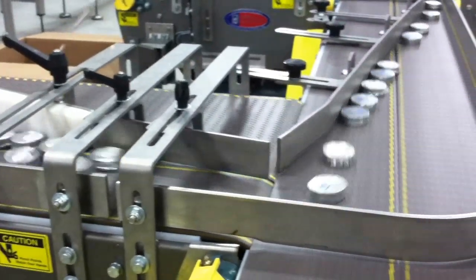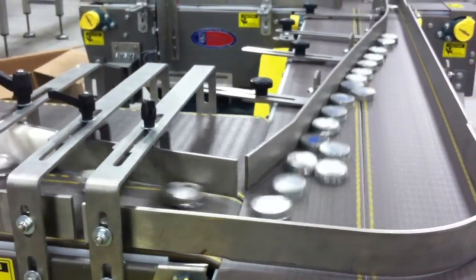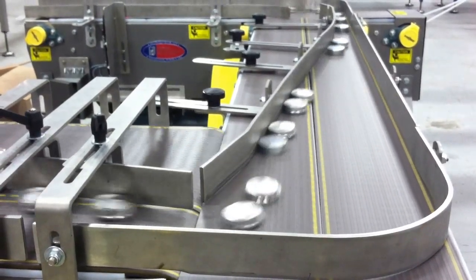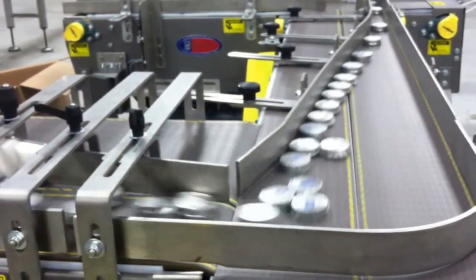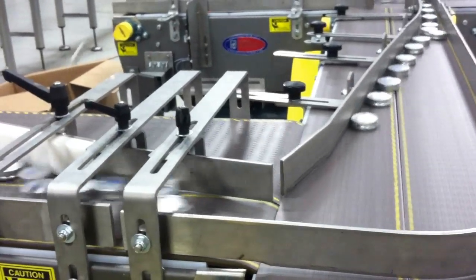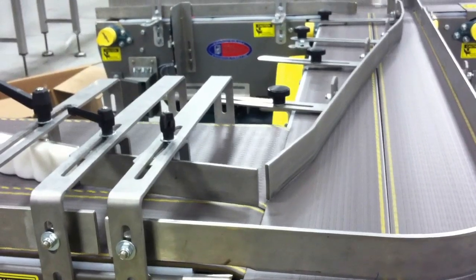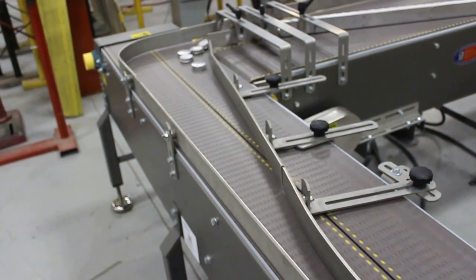This incredibly synchronized conveyor system shows just a small testimony of what Multiconveyor may be able to do for you. Multiconveyor prides itself in designing highly efficient ways to convey most any shape and size of packaged or unpackaged products.